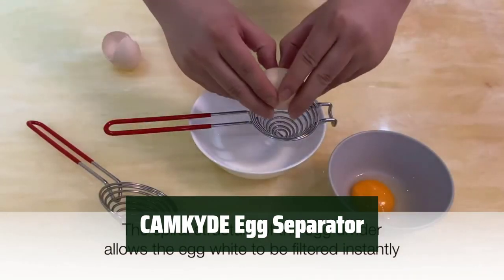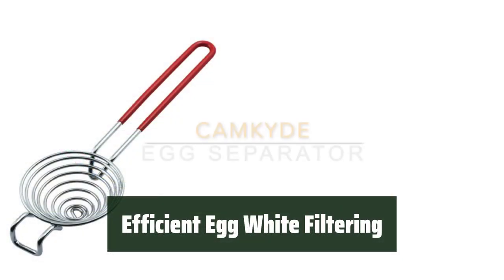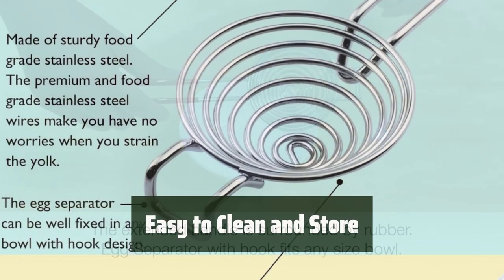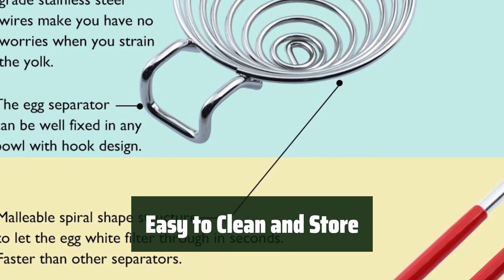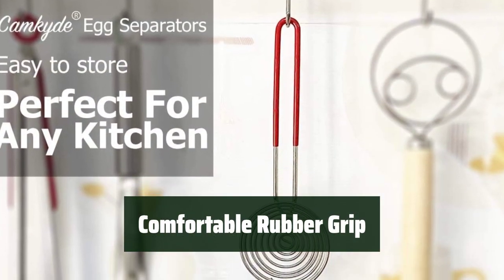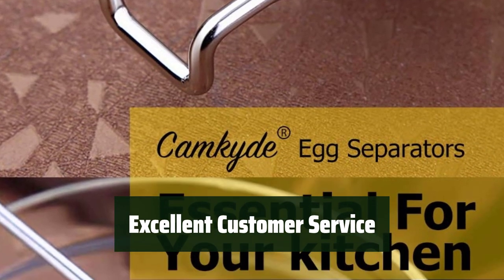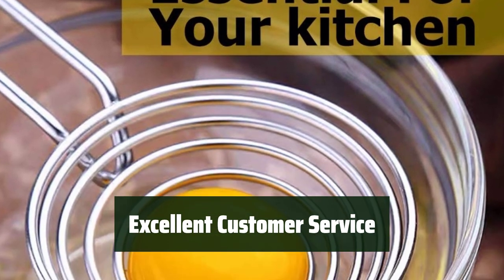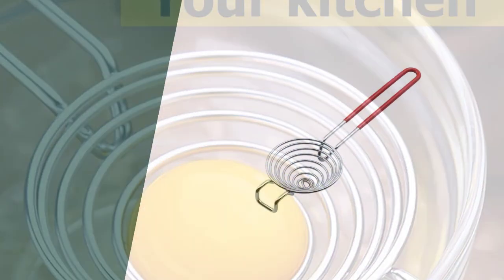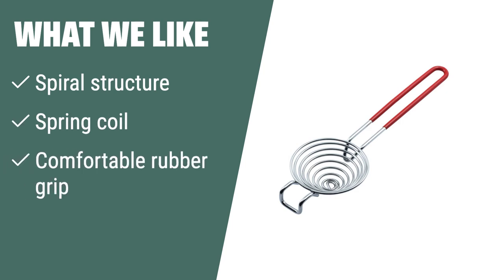Number 3. Made of high-quality stainless steel, it ensures safe and long-lasting use. Its unique spiral structure filters egg white instantly without any loss of egg yolk. After use, it can be easily cleaned and stored away, saving you time and effort. With a comfortable rubber grip, it provides a secure hold for easy handling. Camkite ensures excellent customer service, always ready to address any concerns or issues. If you have concerns about egg yolk loss and want a durable separator with excellent customer service, you should consider this stainless steel option.